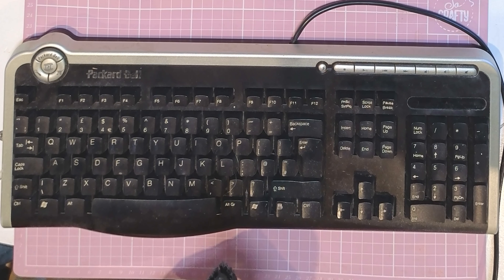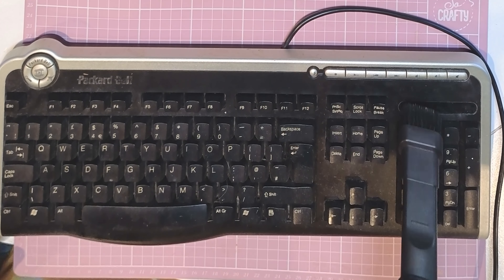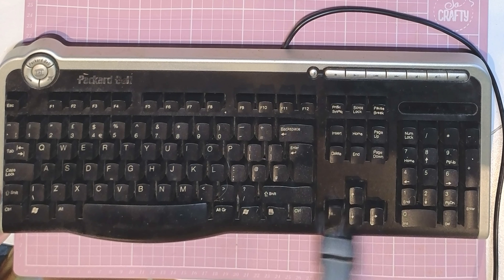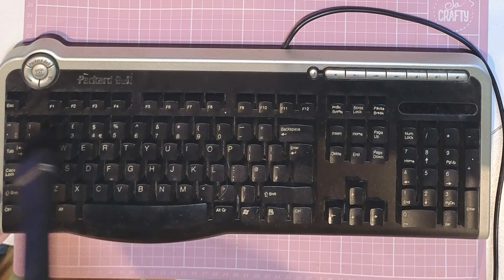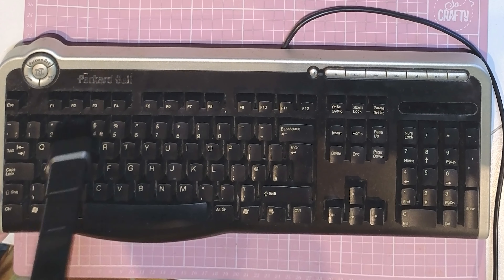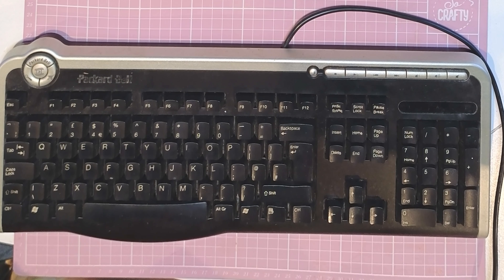Now something more realistic — cleaning dust off an old keyboard. I've had this keyboard stuck in a corner for ages, it's accumulated loads of dust. I'm going to use the brush for this and just go around the keys. And then it ran out of charge because I hadn't charged it from new out of the box — it only had one light showing. I'll put it on charge now and be right back.